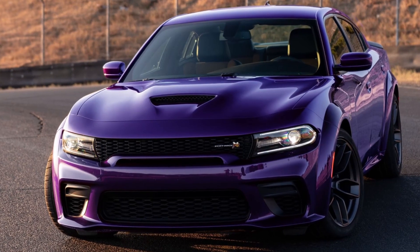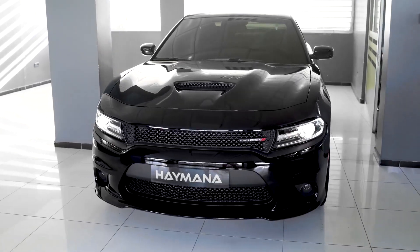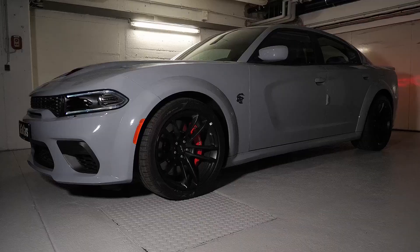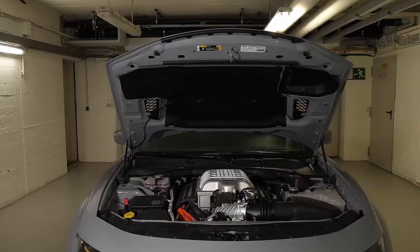If the Charger drives like an old cop car, that's because it is one. Even though the world is moving toward alternative energy, the Charger keeps going as a sedan version of the gasoline-powered Challenger. One day, cars like the Charger will break every rule, but for now, this V8-powered sedan is still loud and proud.